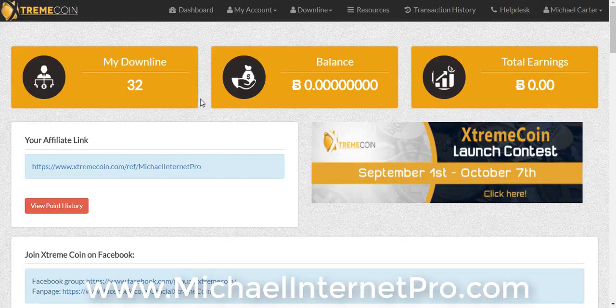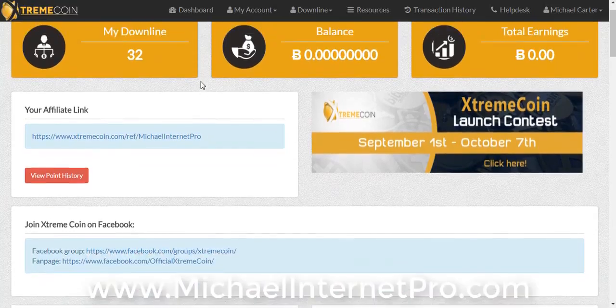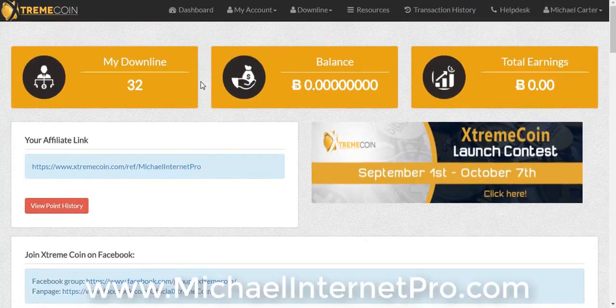Just stay tuned. I want you guys to check out my downline right now — 32 people. It's been less than 24 hours and I have 32 signups. That's amazing. People are seeing the value, they're watching the video, and they're taking action, but they're leaving out one important step.